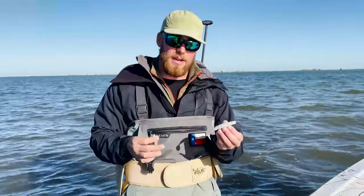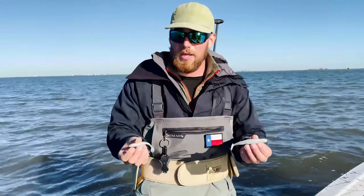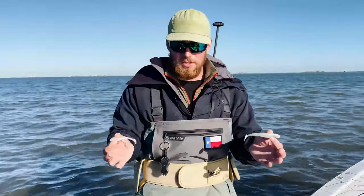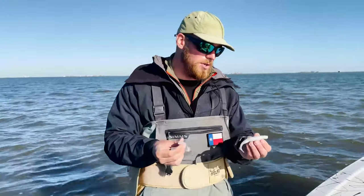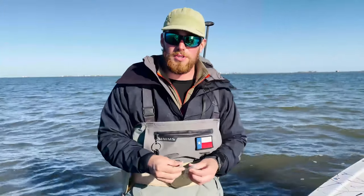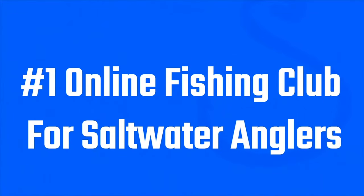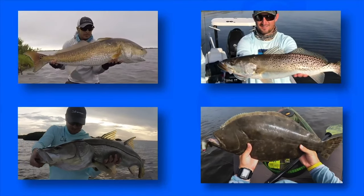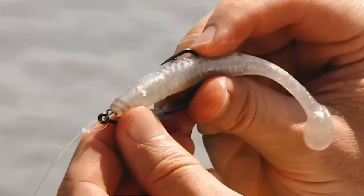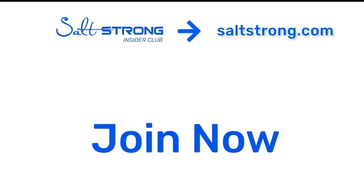If you're not already an insider, I definitely recommend you do that because you get a discount on both of these baits, plus tons of other really great knowledge about becoming a better inshore angler. Definitely join us in the Salt Strong Insider Club. If you're new to Salt Strong, we're the number one online fishing club in America — we guarantee we're going to help you find and catch more fish, save money on tackle, and make friends fast, or it's free. We hope to see you in the Salt Strong Insider Club soon, and thanks again for watching.